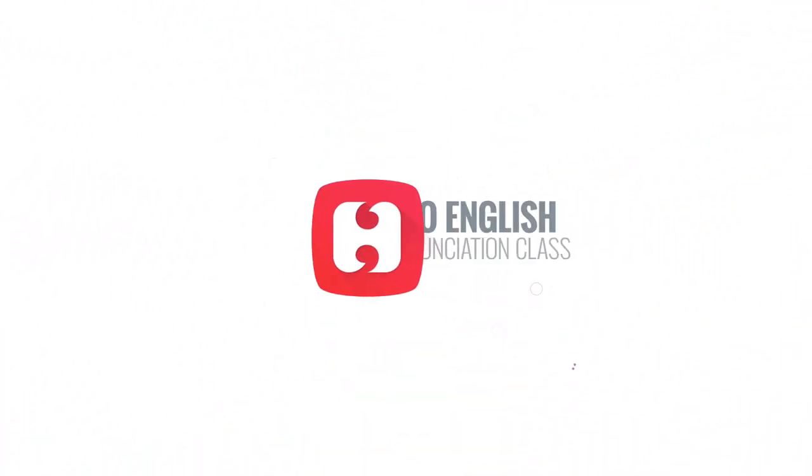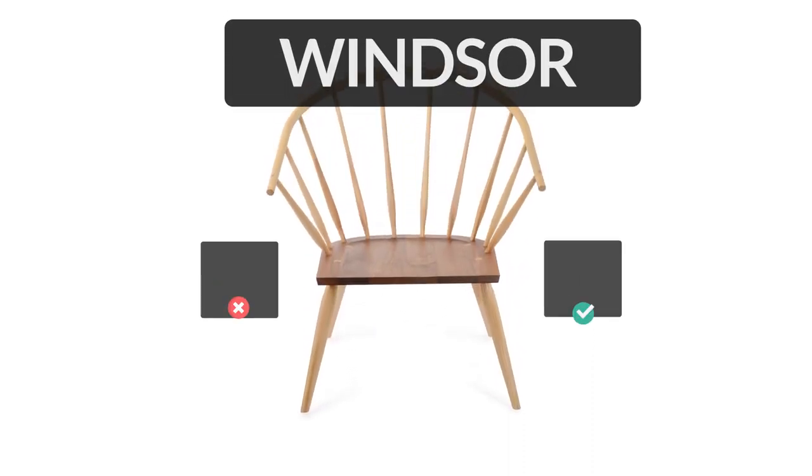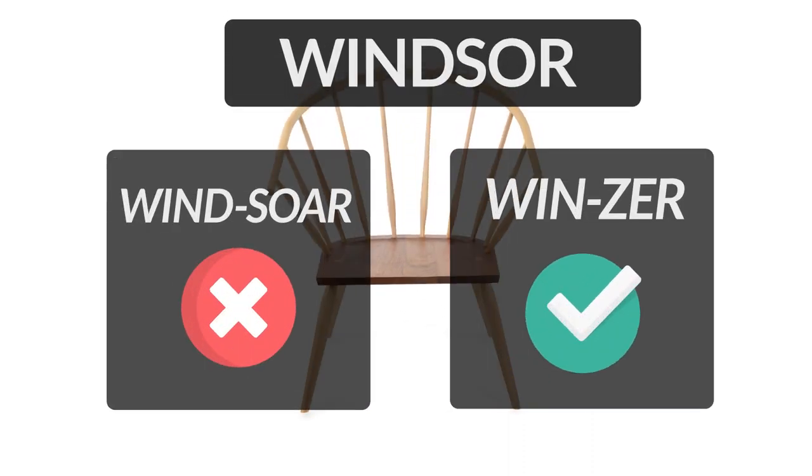Welcome to Hello English pronunciation class. This week, let's learn the names of different types of chairs. The first word is Windsor. Windsor is a wooden dining chair with a semicircular back supported by upright rods.